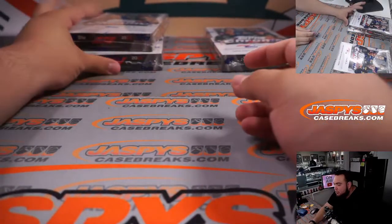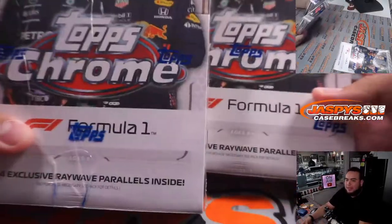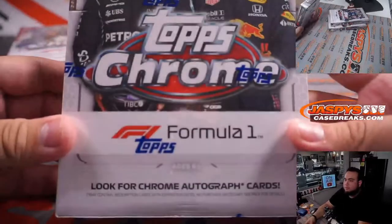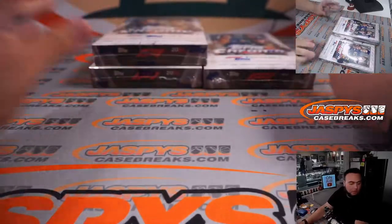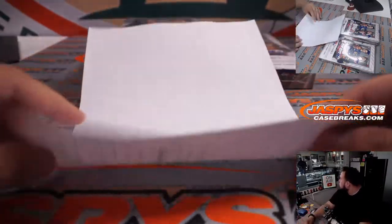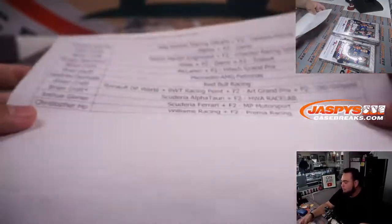Again guys, it is two light boxes — that's the red wave parallels — and then one hobby box which is right there.